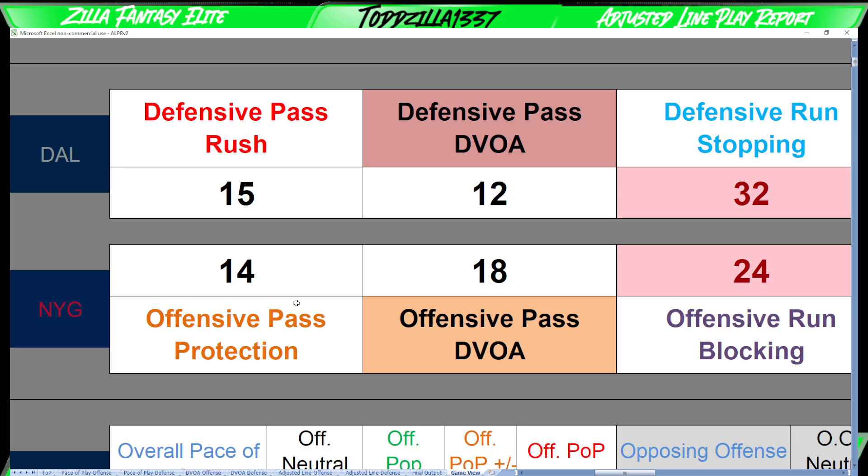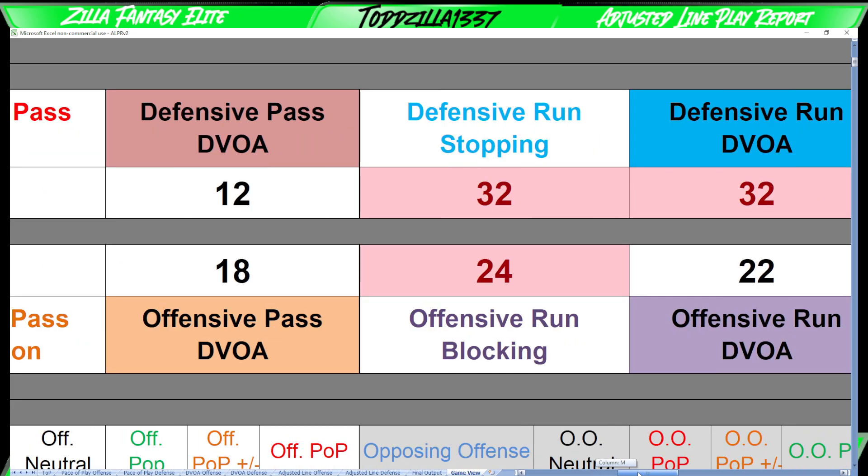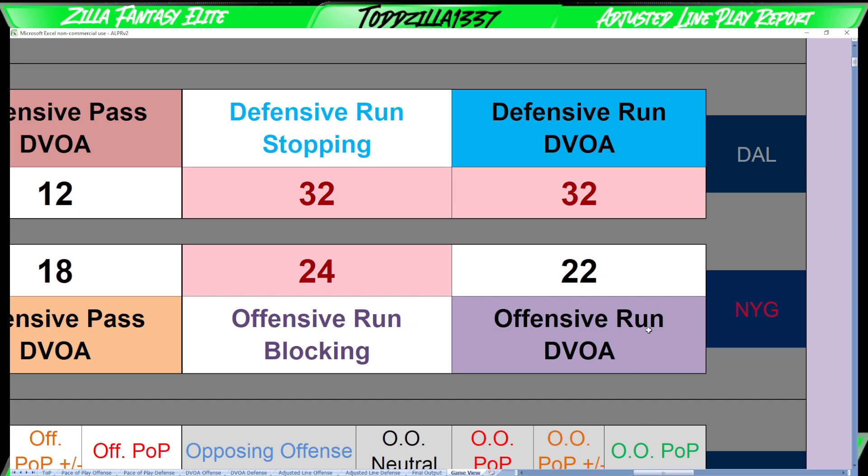Let me double check on Slayton — he looks questionable with a thumb injury. He turned in limited practices Monday, Tuesday, Wednesday, so could be interesting there. He might be really low-rostered with that questionable tag, and this is a situation where he could potentially see six or seven targets in a game like this — a close back-and-forth affair with Daniel Jones getting an adequate amount of time. I think Slayton could see some run if this is a lower-scoring affair, and any big pop-off play could be super good.